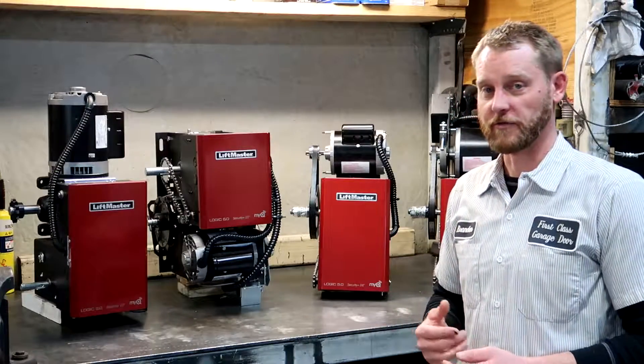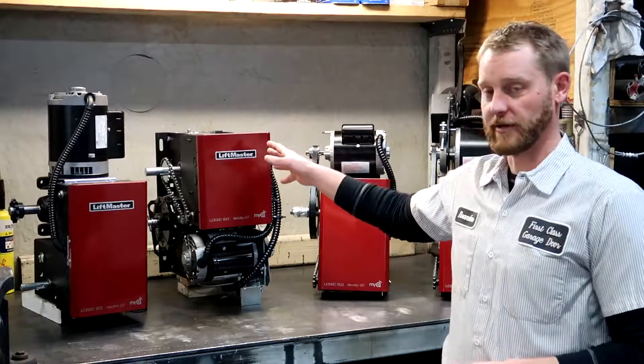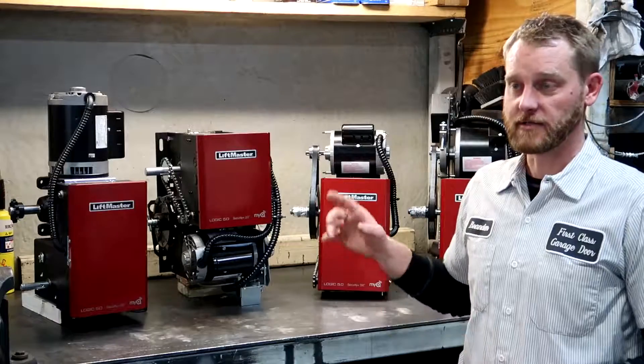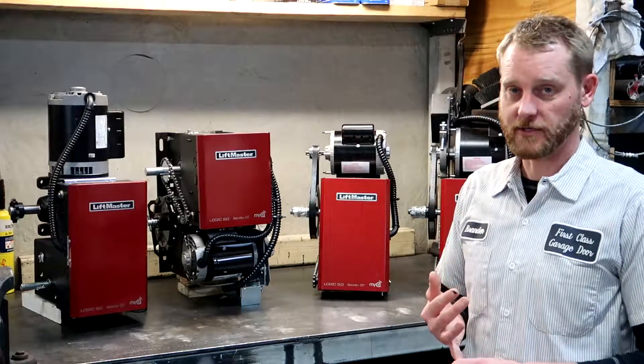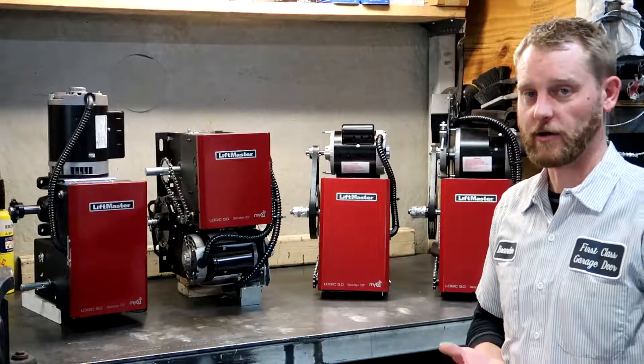If you have a sectional overhead door with vertical lift or high lift, you're going to be limited to a side mount type door operator. The side mounts are also for rolling steel doors, coil-up doors, or roll-up doors, however you want to call them.